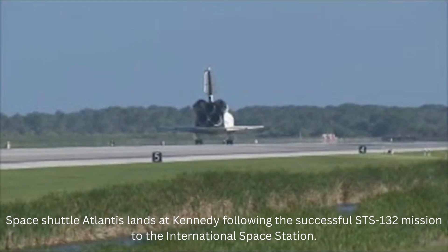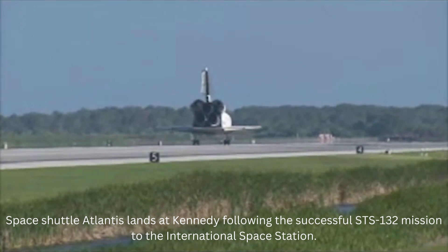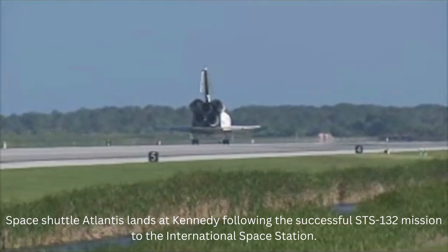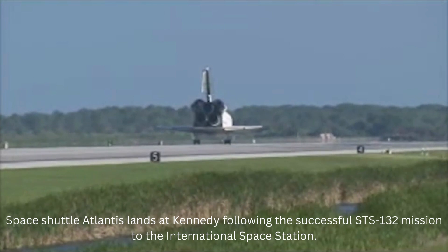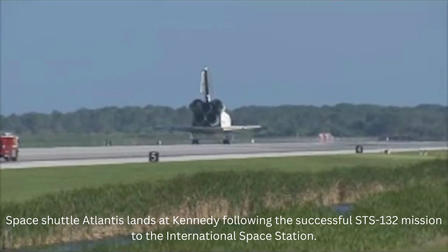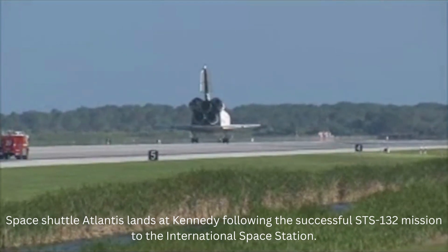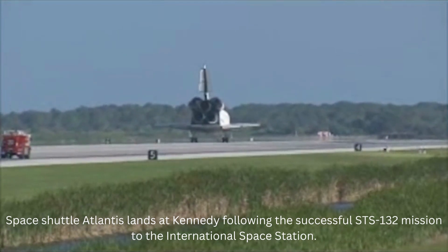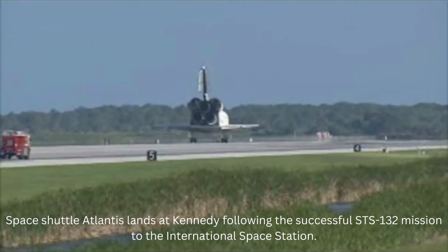That landing was something that your Air Force crewmates should have really been proud of. That looked pretty sweet. For you and your crew, that was a suiting end to an incredible mission. I'm sure the station crew members hated to see you leave, but we're glad to have you back. And you guys executed flawlessly. Not only that, you had a great time doing it, and that was very evident from the ground. Everybody down here really enjoyed working with you.